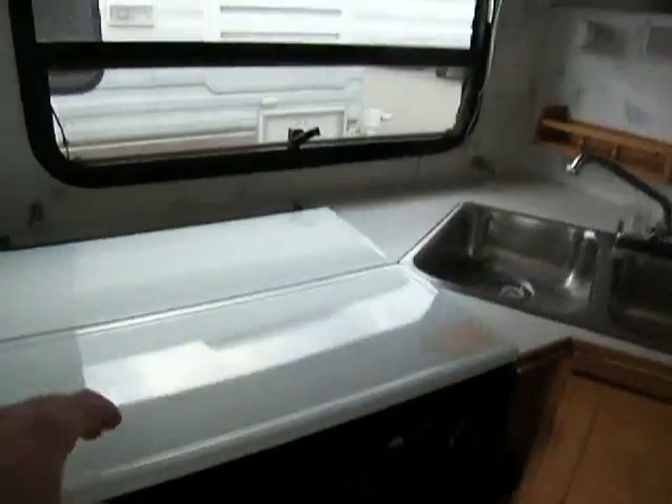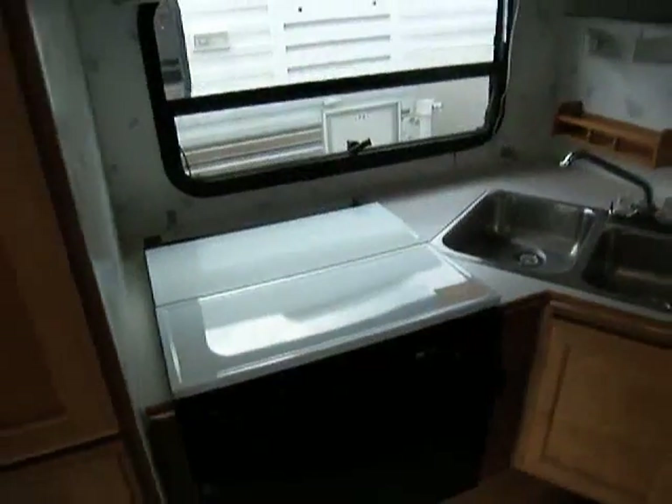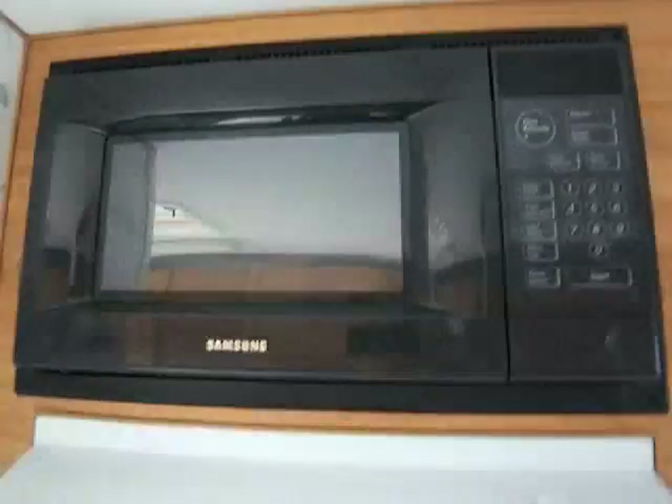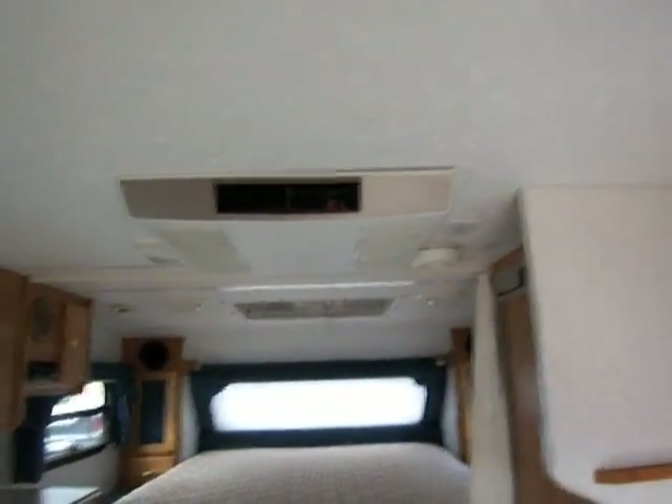Right here we have some more cabinet storage for your wardrobe. Here we have our three-burner range with oven, which is nice to have. We have a vent hood right here with a microwave. You do have your air conditioner up top here.